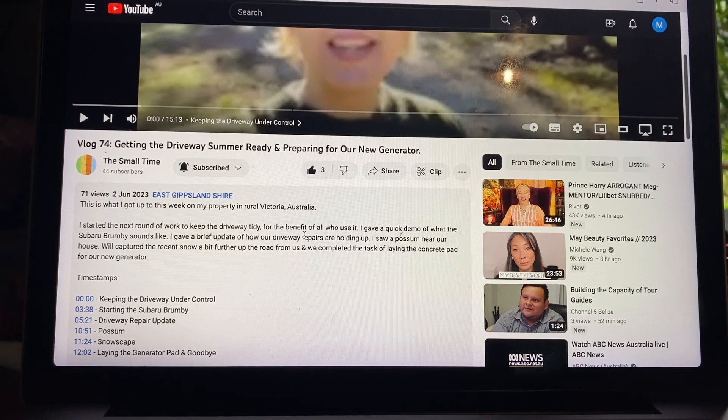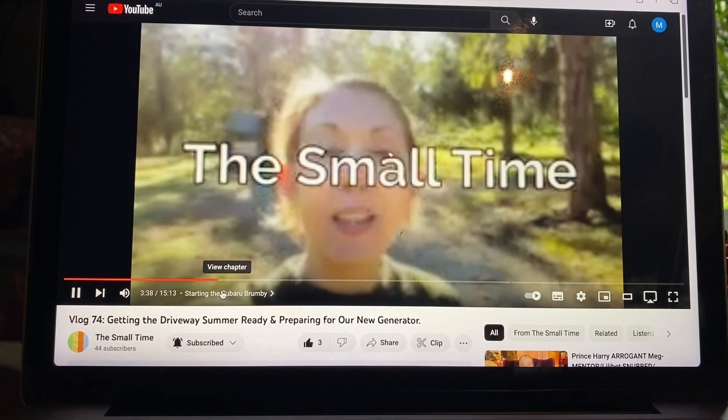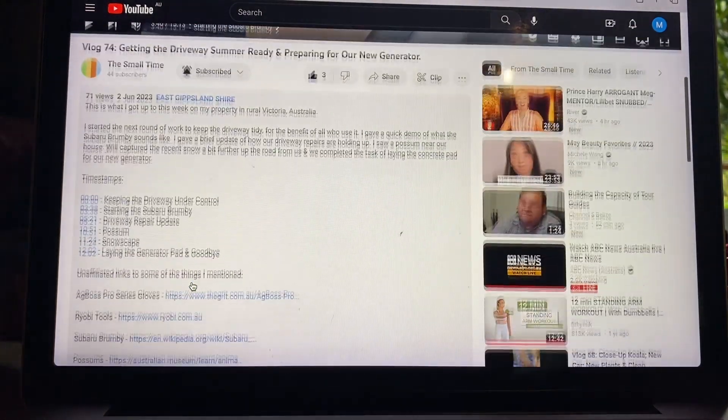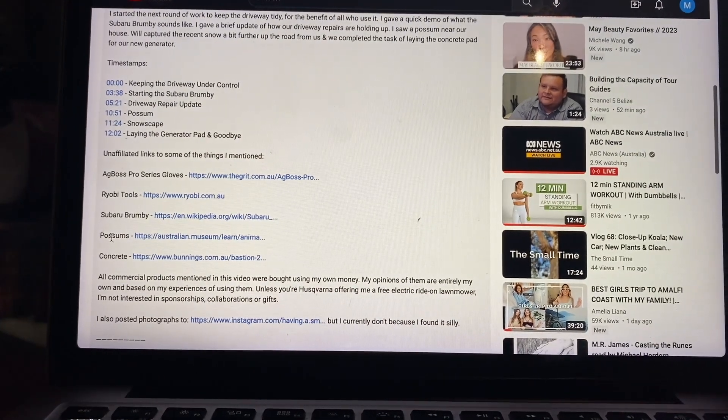So say for example you go into the description and you see that the first section is about keeping the driveway under control and you're like 'oh that sounds really boring, but starting the Subaru Brumby sounds really interesting.' If you click on that it'll take you straight to the section about starting the Subaru Brumby, so you can skip all that stuff about the driveway. And then underneath that I have some links to things I talk about - sometimes things I've bought, and sometimes references to things I've mentioned, like in this case possums.